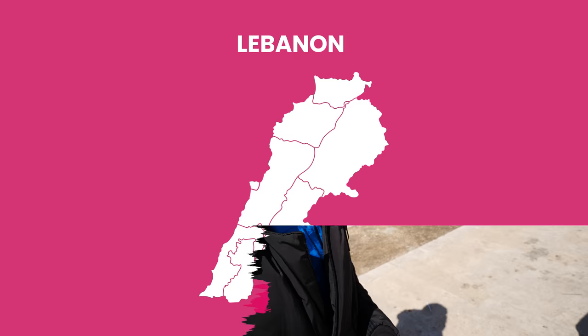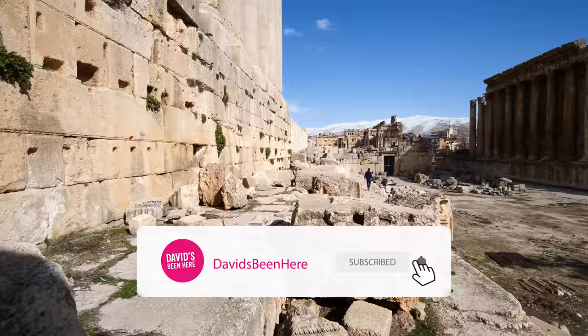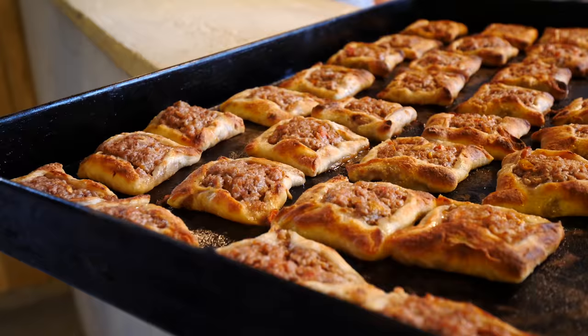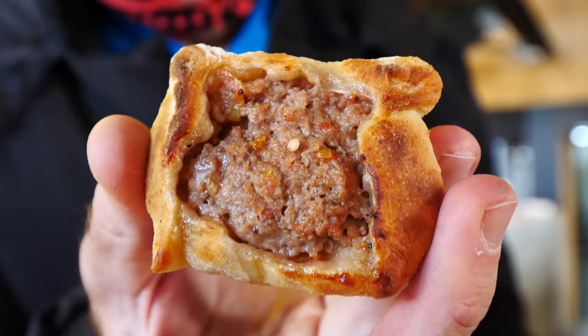Good afternoon everyone, this is David Hoffman from David's Bin, coming at you from beautiful Baalbek, Lebanon — one of the best places in the world to see ancient Roman temples. The city is located two hours east from Beirut. We're going to see the ancient Roman temples, and after this we're going to have some of the best pies in the country: Baalbek lamb pies.